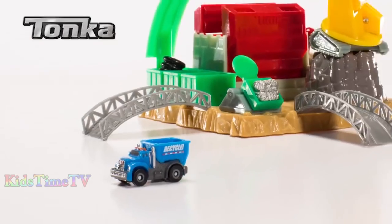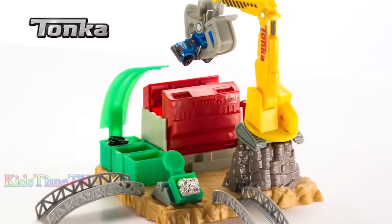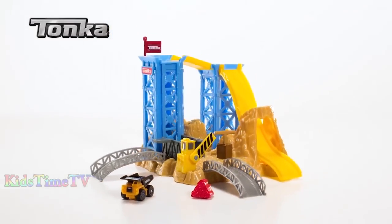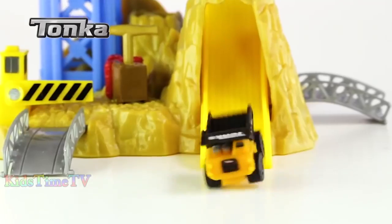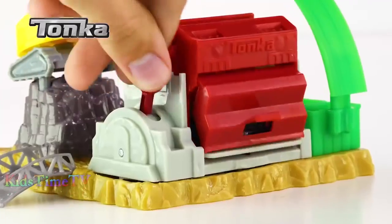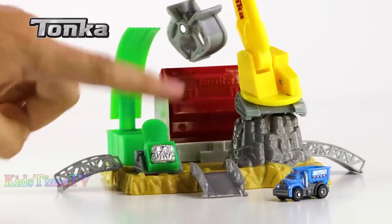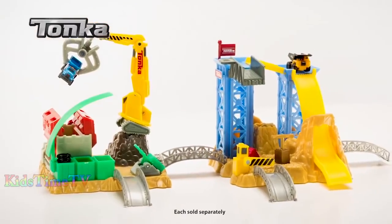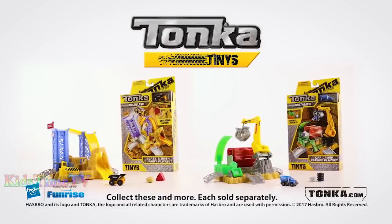Tonka Tiny — the Tonkas are tiny, the action is epic. With Tonka Tiny's Car Cruise Escape and Blast and Dash Quarry Playsets, demolition is the name of the game. Lift, roll, and blast your way to a daring escape — you don't want to get crushed. Connect the play sets to expand your Tiny's world. Tonka Tough, Tiny, and Totally Awesome. Each sold separately.